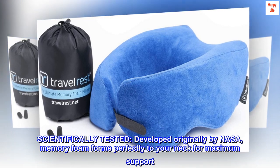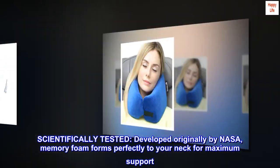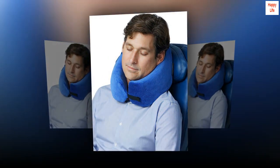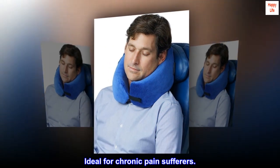Scientifically tested. Developed originally by NASA, memory foam forms perfectly to your neck for maximum support. Ideal for chronic pain sufferers.